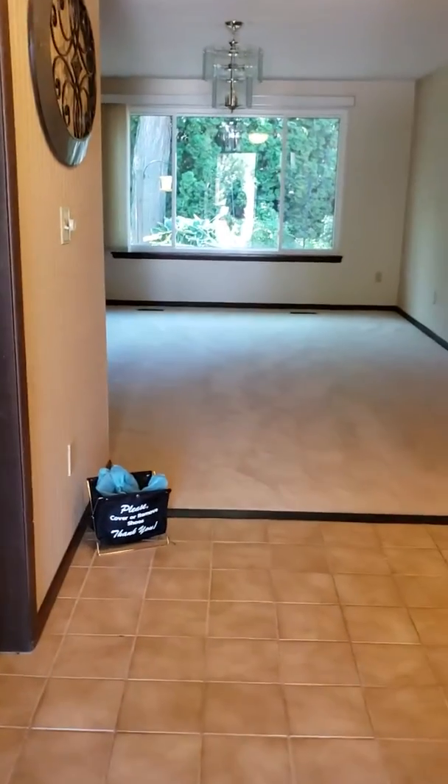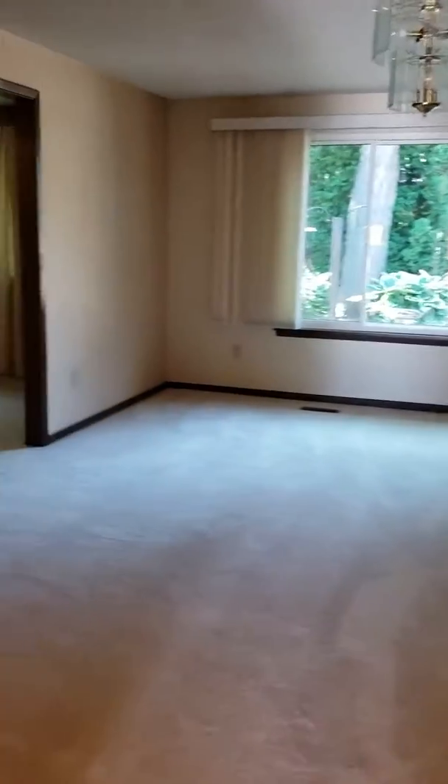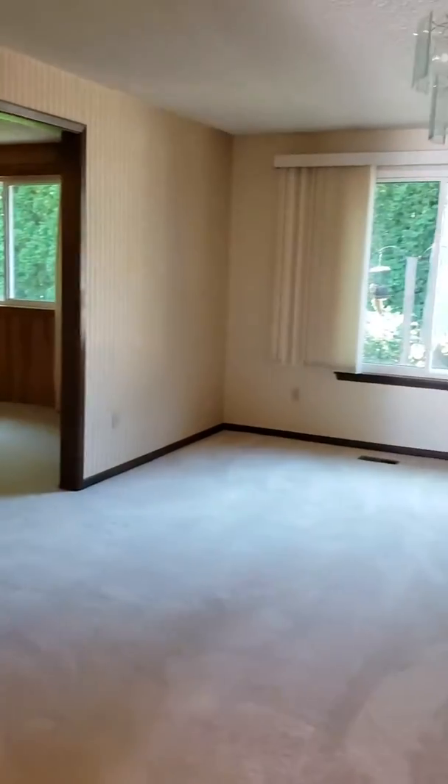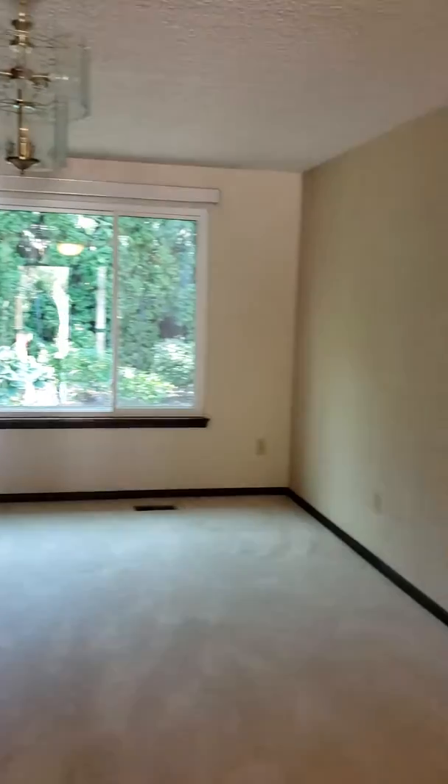This is the entryway. This could either be a family room or a formal dining room — it's kind of a flex space. This is kind of the wallpaper that's on it, to give you an idea.